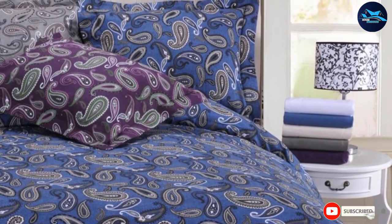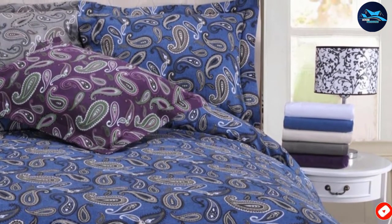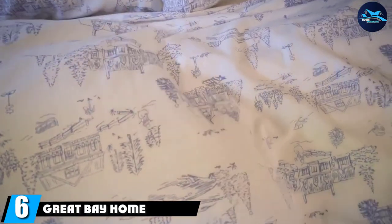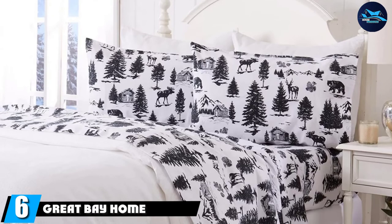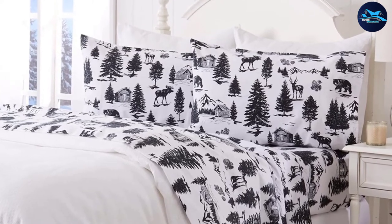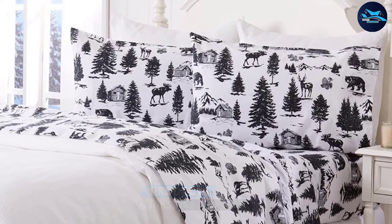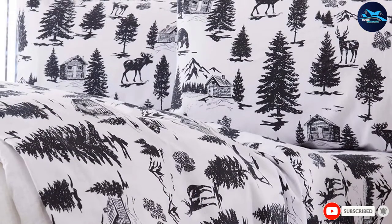The number six position is dominated by Great Bay Home 100% Turkish Cotton. At 170 GSM, this Turkish flannel sheet set is noticeably soft. Choose from patterns including windowpane plaid, buffalo check, and snowflakes.